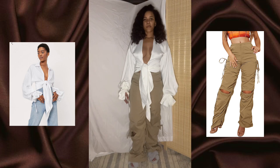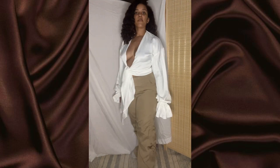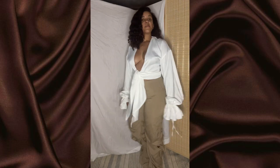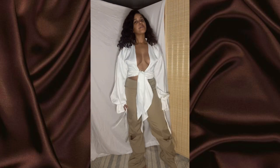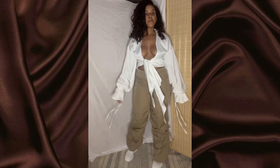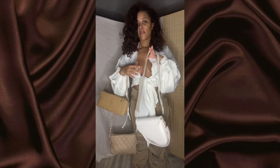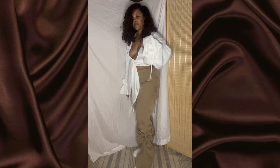Outfit number six — this top is from Nasty Gal and the pants are from Amazon. I love the balloon sleeve and the flowiness of the whole fit. The pants are really roomy and the ruching on the pants and the ruching on the sleeves kind of ties together — I love that. I got a size four on the top and a medium in the pants. I paired it with the white fabric boots from a previous outfit. For the bag I chose the white one from Amazon over one from Mango.